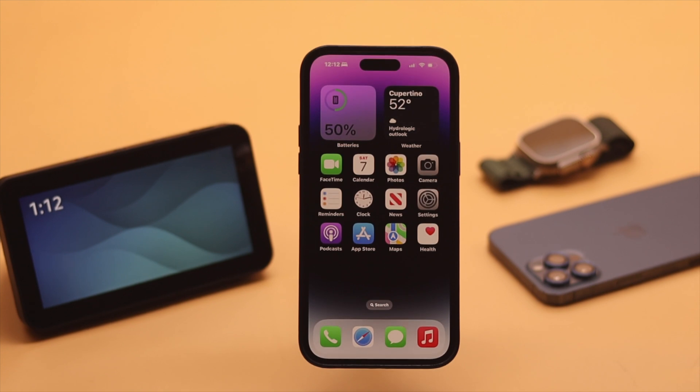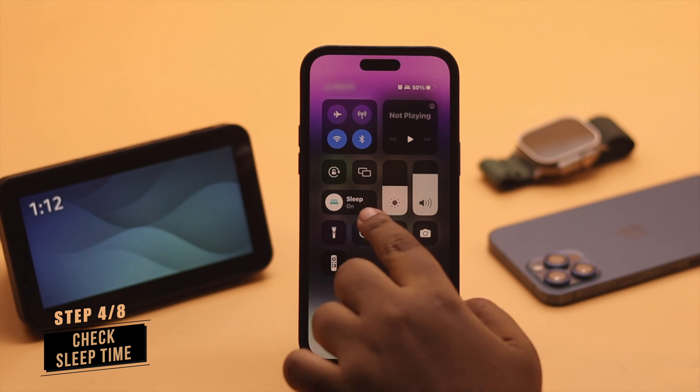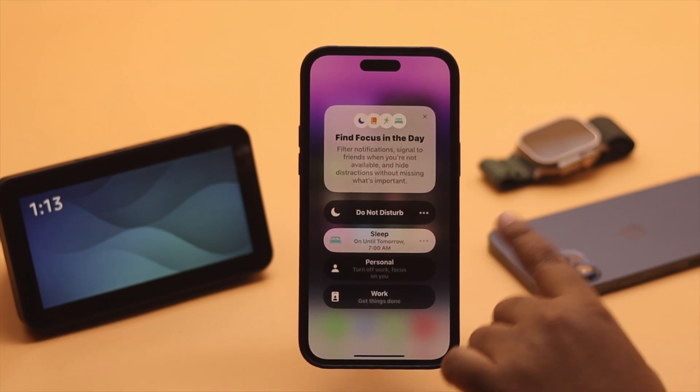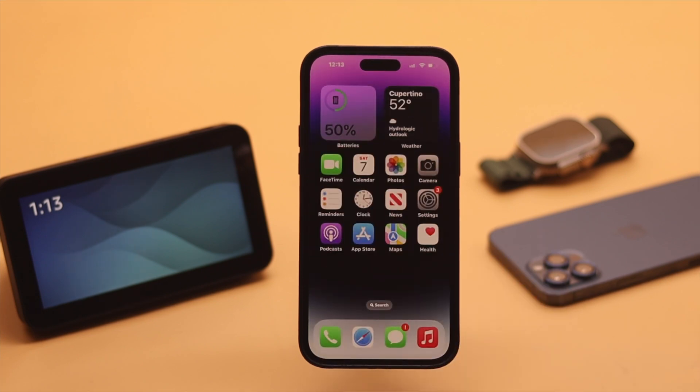Next, if the alarm sound or volume is not your problem, then check your sleep time. If you have set a sleep time and your alarm falls between it, then it might not ring. So to fix it, you can turn off sleep and then the alarm will ring on your iPhone.